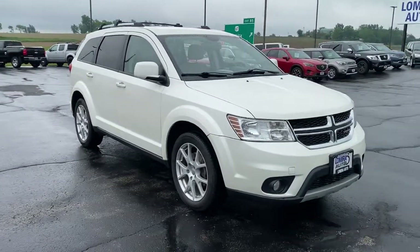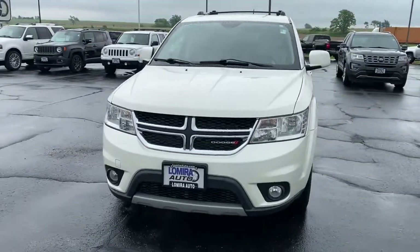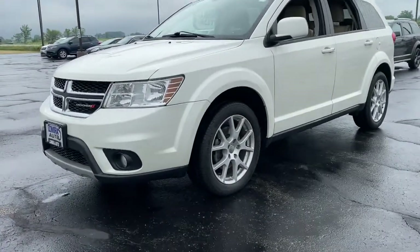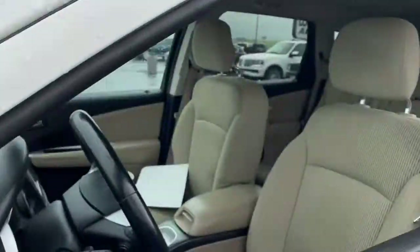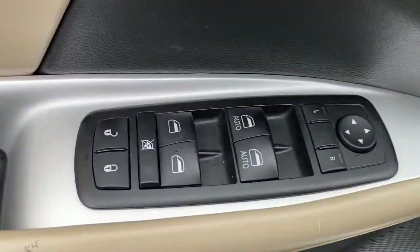You just found the 2015 Dodge Journey. With less than 70,000 miles on the odometer, this vehicle stands out from the rest. This vehicle delivers the best of sporty styling and modern efficiency. Confidence comes standard thanks to driver-focused design, state-of-the-art safety features, and a premium feel.